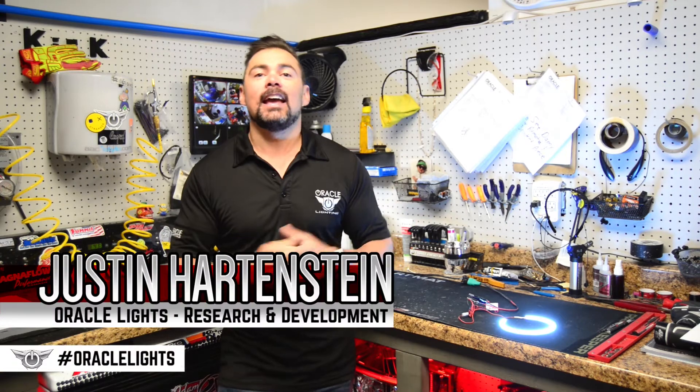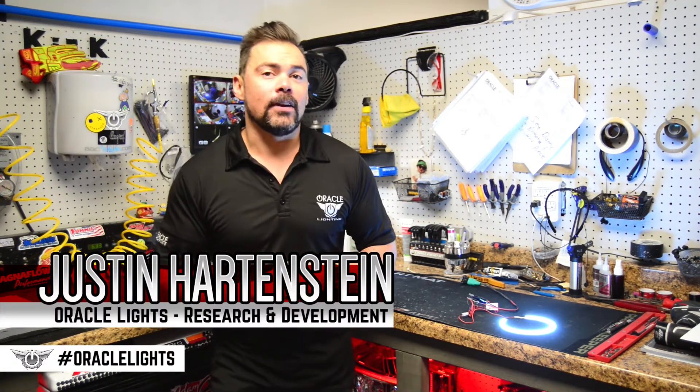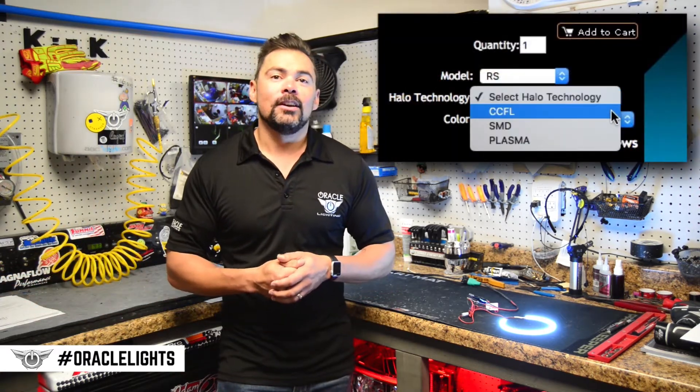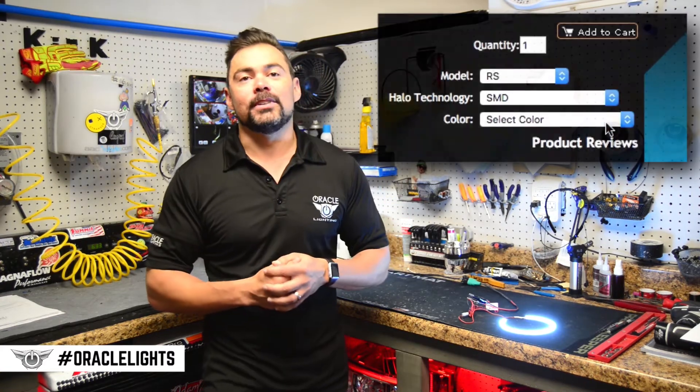Hey guys, Justin from Oracle Lighting here. Today we're going to take a look at a couple of the different LED lighting technologies that we have available here at Oracle Lighting. We have several different options when you go to order your halos and we know this can be somewhat confusing when you go to order, so we're going to take a look and see what makes each one of these options unique.